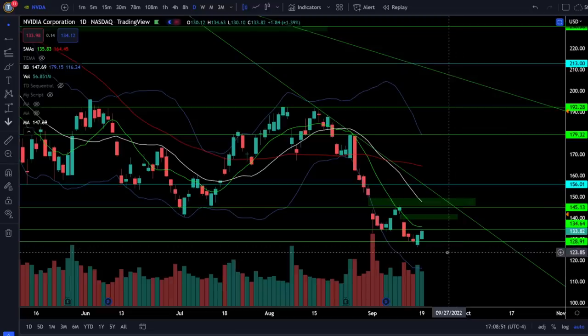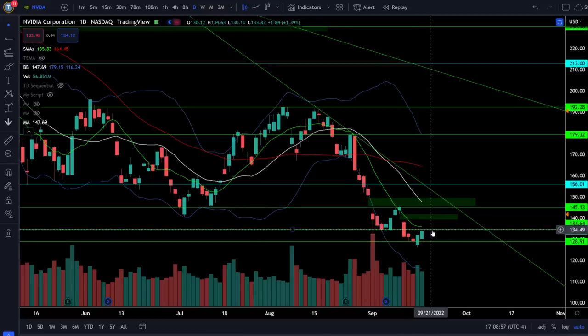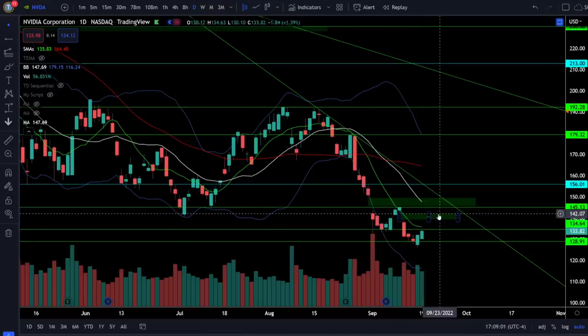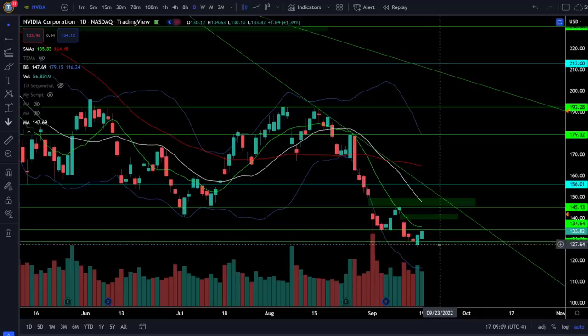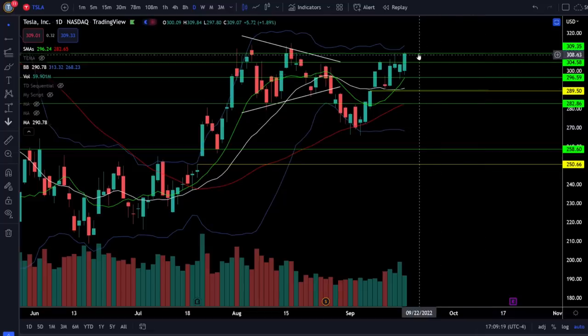Nvidia stock was up 1.39% as it continues to bounce off support right around 129, but cannot yet break above the resistance just above 134. If we can break that resistance, look for the gap fill around 142 and the next strong resistance at 145. On a break below 129 it's instantly risk-off and likely retesting the previous low around 126.